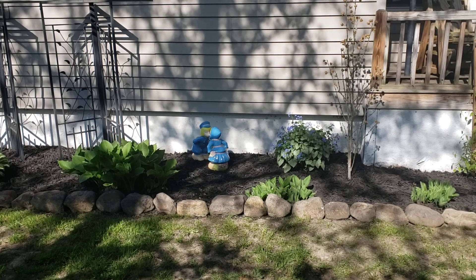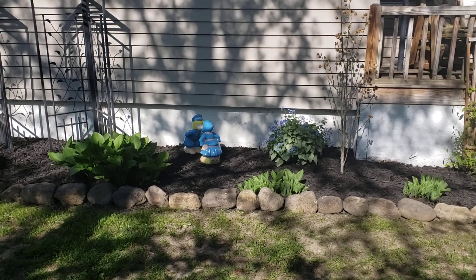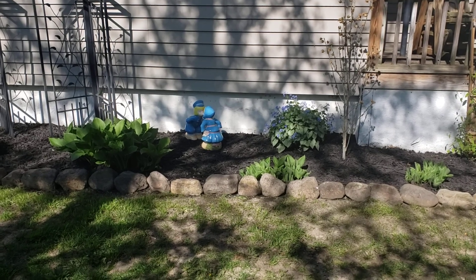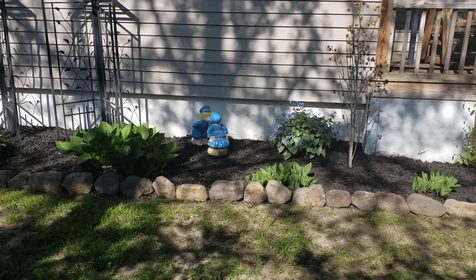Aren't those cute? My mother made those in ceramics class years ago. I think they're adorable. My husband thinks they're stupid, but they're there.